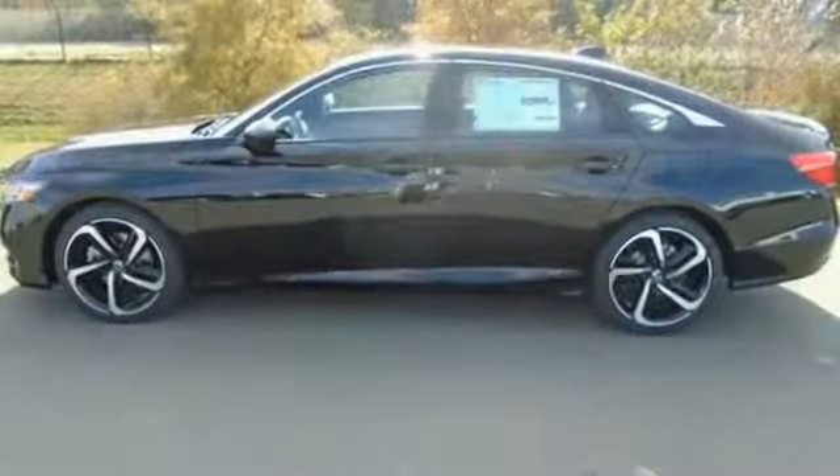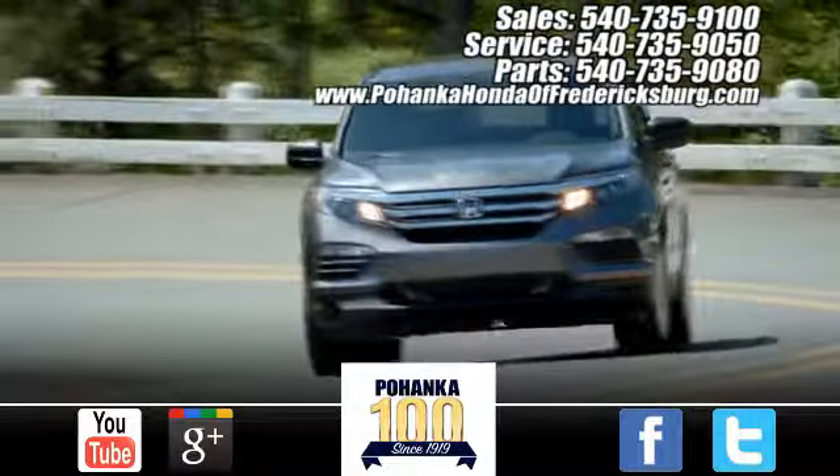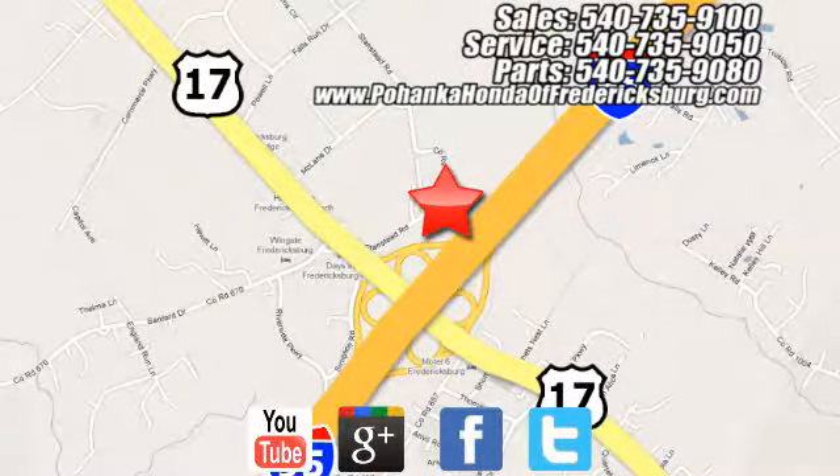Every Honda is designed with a driver in mind. See it for yourself when you take it for a test drive. Pohenka Honda of Fredericksburg is a great place to buy a car, conveniently located at 60 South Gateway Drive in Fredericksburg.